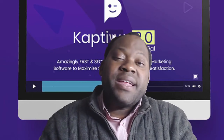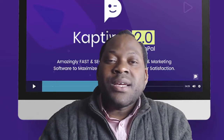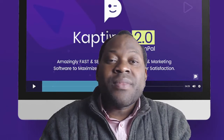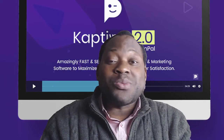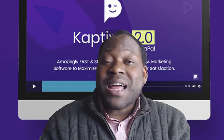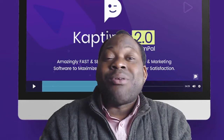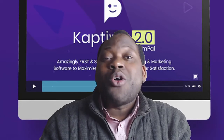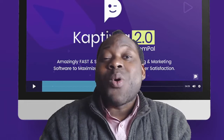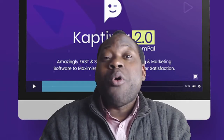Are you paying huge monthly fees for video hosting to services like Wistia, Vimeo, and Vineyard? Then it's time to cancel your subscription and get rid of such overcharging platforms that send you huge monthly bills. Start saving now up to $100 a month by getting your hands on the powerful technology called Captiwa 2.0.